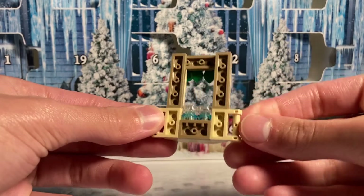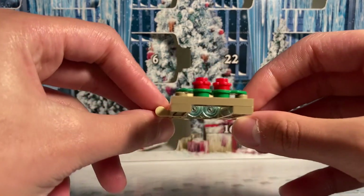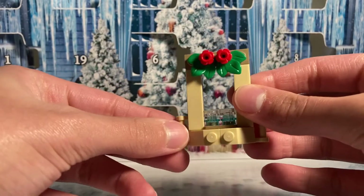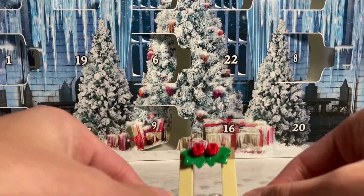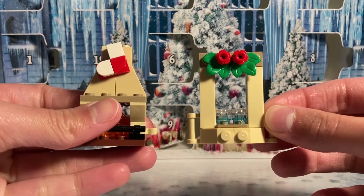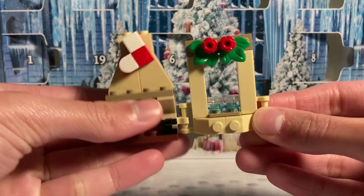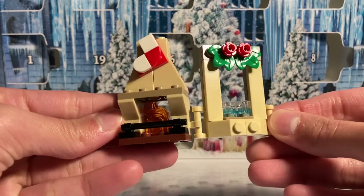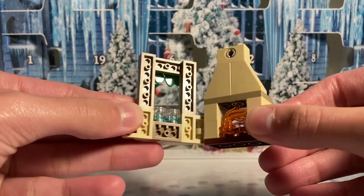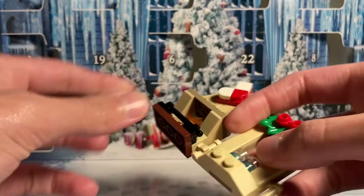Finally for day number twelve we got the small drink stand that can be used to sell drinks at the Yule Ball. Just like the fireplace, it's really well built — it's much sturdier than you would think. As you can see here, the drink stand can actually connect with the fireplace to create a small little setup that looks really nice together. Here's the back side of both of those together — they connect at a small hinge piece.